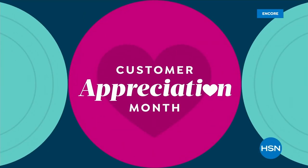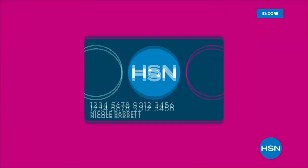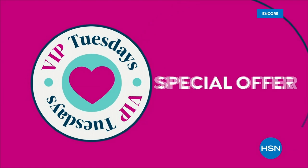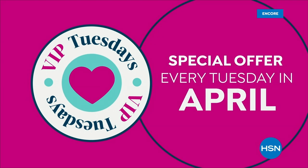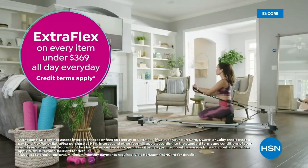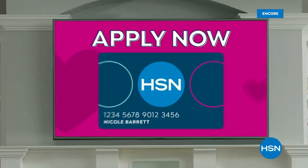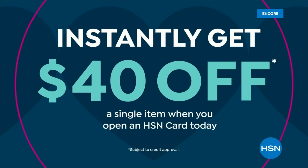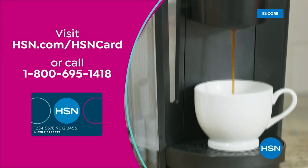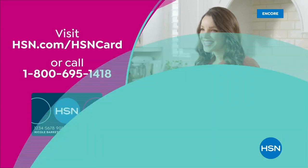It's Customer Appreciation Month and it's all about you. For the entire month of April, we're showing the love to our HSN card VIPs with exclusive perks like VIP Tuesdays — get a special offer every Tuesday in April, plus extra flex on every item under $369 all day, every day. Not a card member? Apply now and instantly get $40 off when you're approved. Visit hsn.com/hsncard or call 1-800-695-1418.